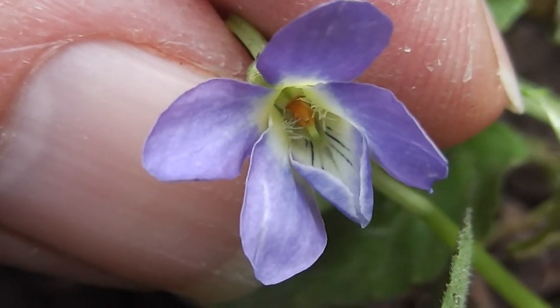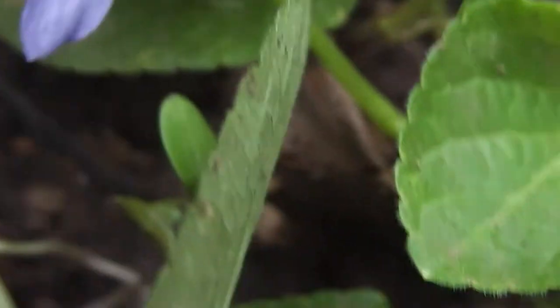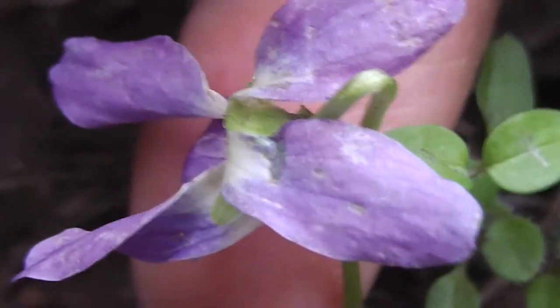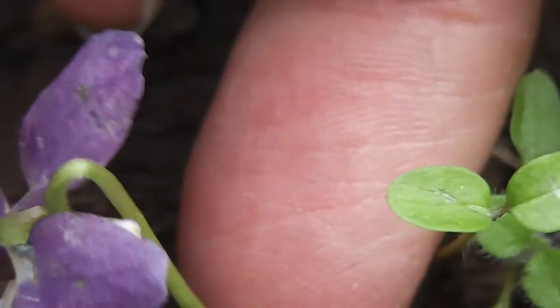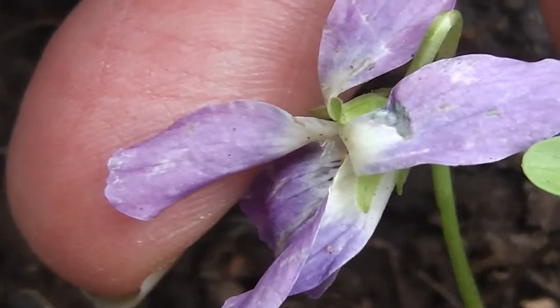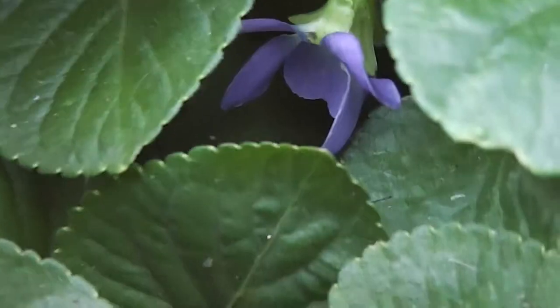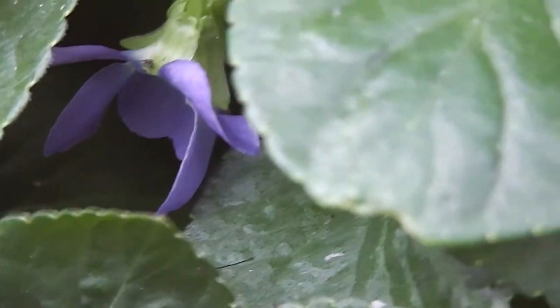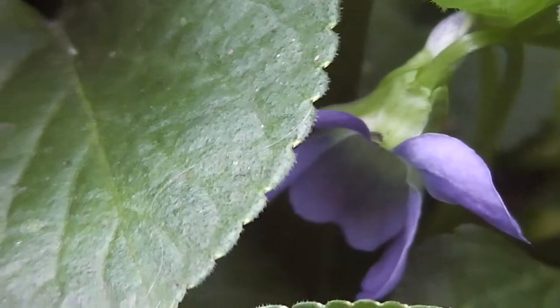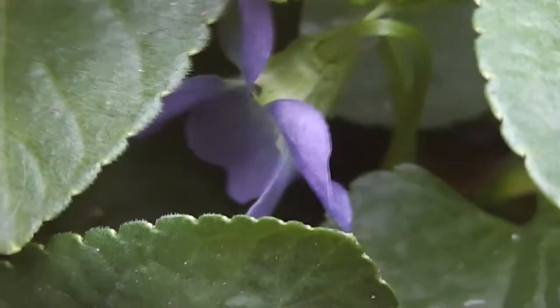So beautiful and lovely. Where's your friend? There's another little friend of yours. Isn't it lovely and fragrant? It's not quite spring here. There's one tucked away in there — don't hide your light under a bushel, don't hide yourself.